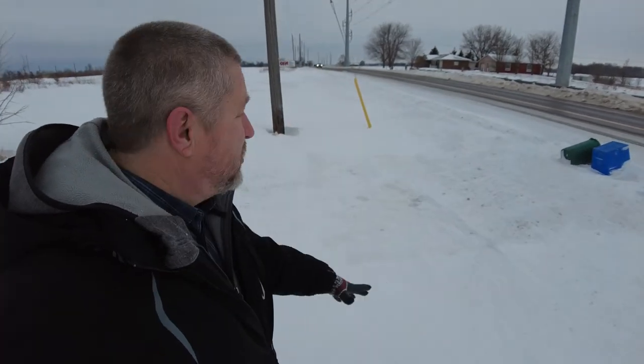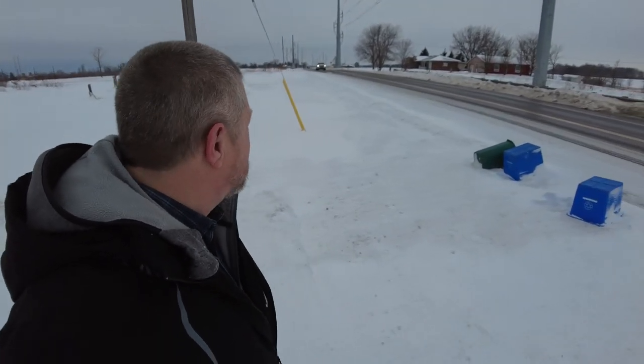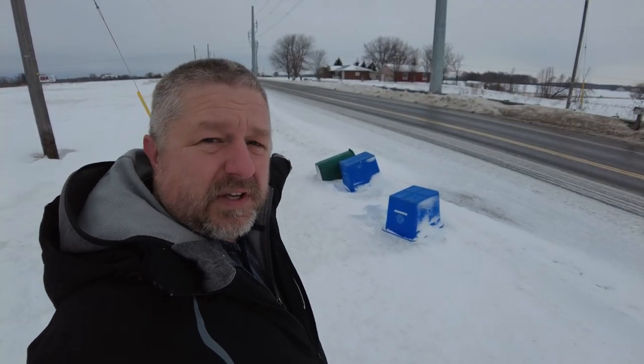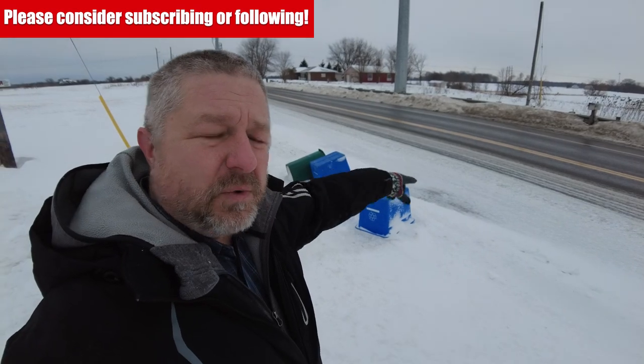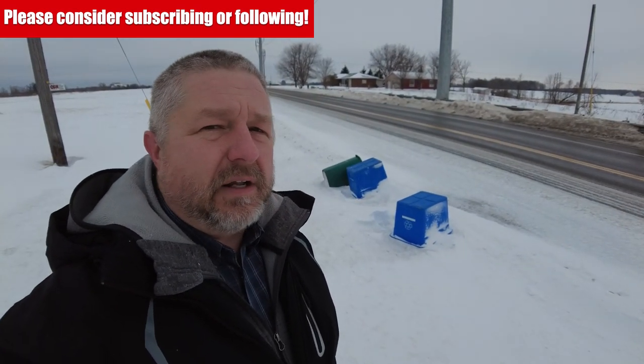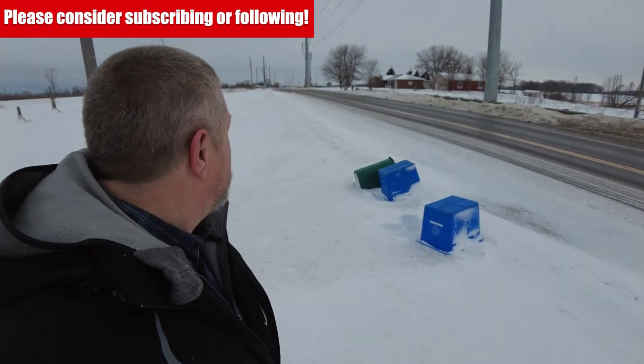I wanted to get out here to show you what the road looks like in the winter. You can see that the snow regularly drifts back onto the road. We have a snow plow truck that comes quite regularly, about every two or three hours, to clean the road. They usually put a little bit of salt and a little bit of sand down so that the road stays safe and drivable for everyone using it.